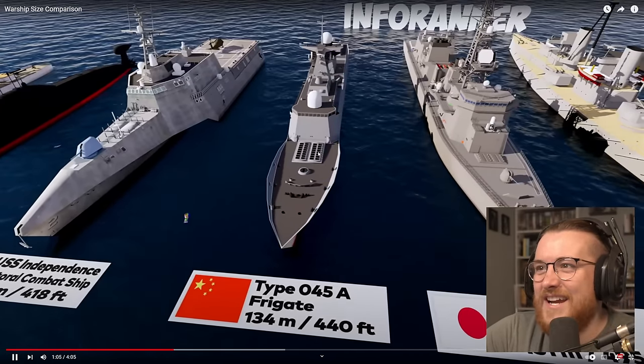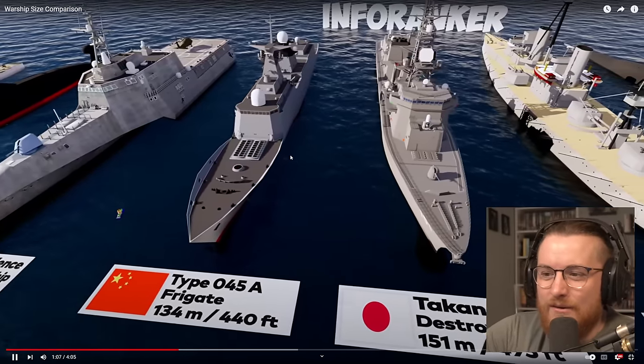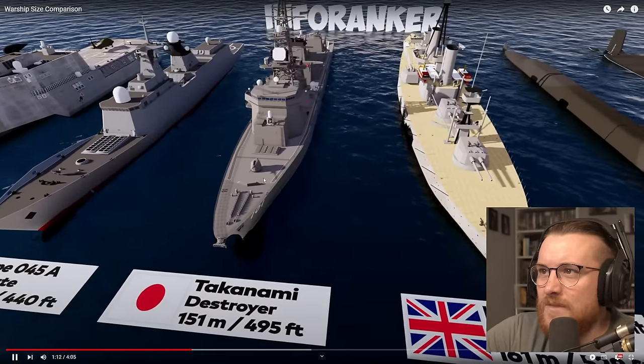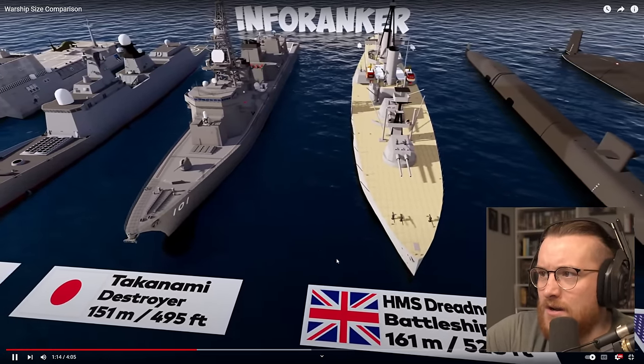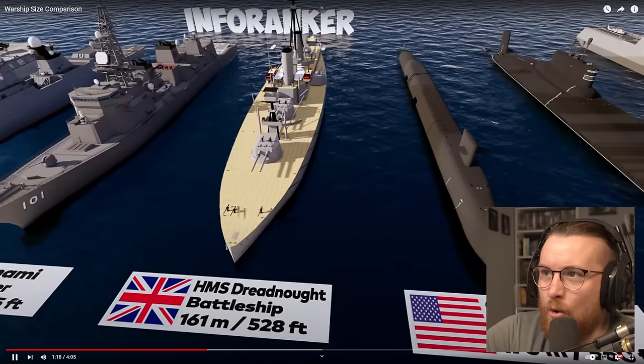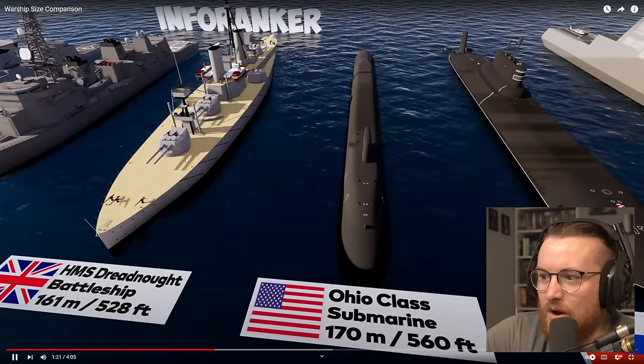Look at our first Chinese ship here — the Type 054A Frigate, 134 meters long. We've got the HMS Dreadnought — again, looks like a wooden deck. Battleship. Classic older ship, looking absolutely sleek and amazing as always.